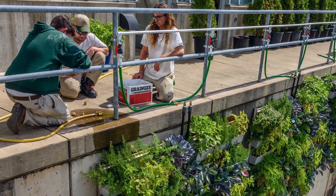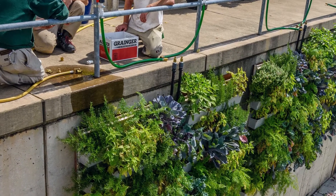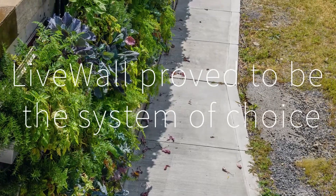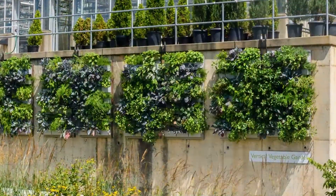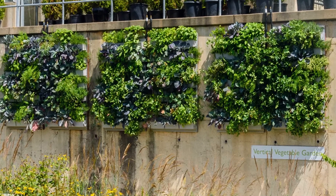Phipps first ordered the LiveWall Inspire Kit, an off-the-shelf, four-foot-wide by seven-foot-tall, automatically-watered green wall. LiveWall proved to be the system of choice for multiple reasons: it was easy to grow and sustain plants on the sun-drenched wall, its integrated spray irrigation watered evenly and effectively, and the materials were strong and durable.